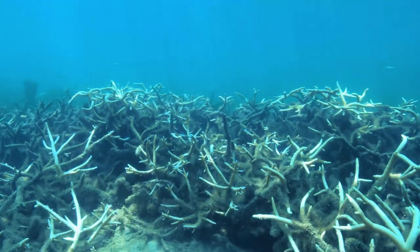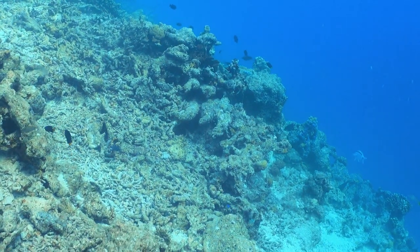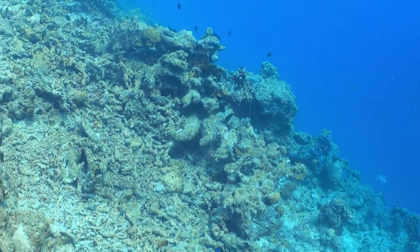As coral reefs are dying around the world, a lot of reef animals lose their habitat because reefs lose that three-dimensional structure when they die. So we want to rebuild that structure and help marine life recover.